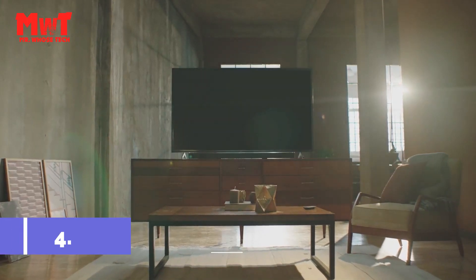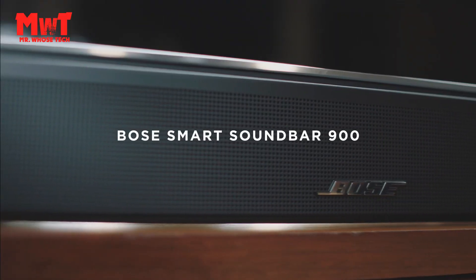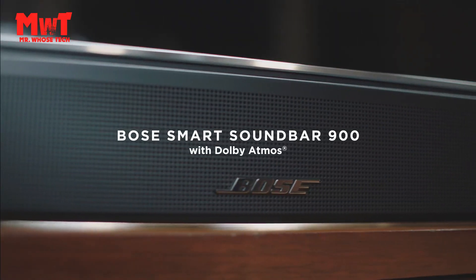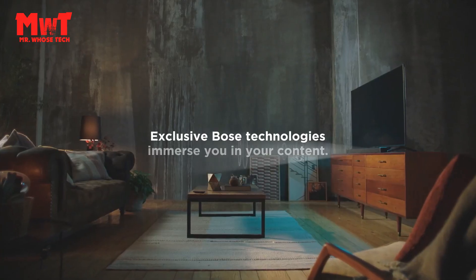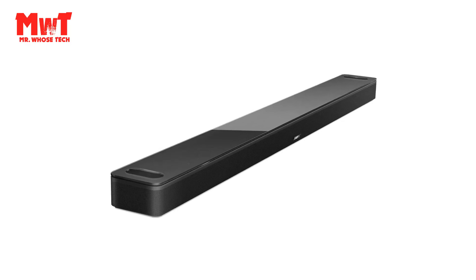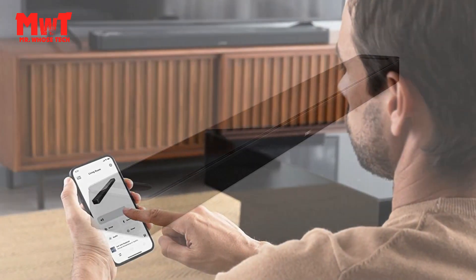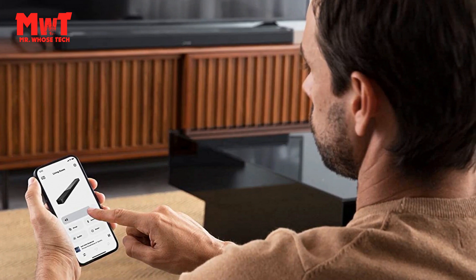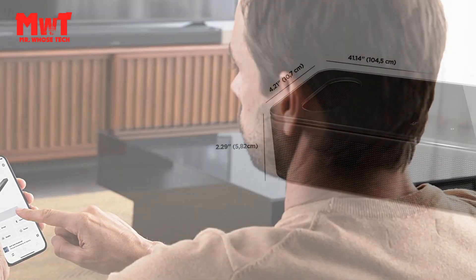Number four: Bose Soundbar. Theater-like sound at home. What exactly is Dolby Atmos? It's a technology that allows artists and content creators to place speech, voice, instrument, and sound in its own space, creating an unparalleled spatial experience with realistic overhead effects. You're in the middle of all of it right in your living room, enjoying the peak of home entertainment.